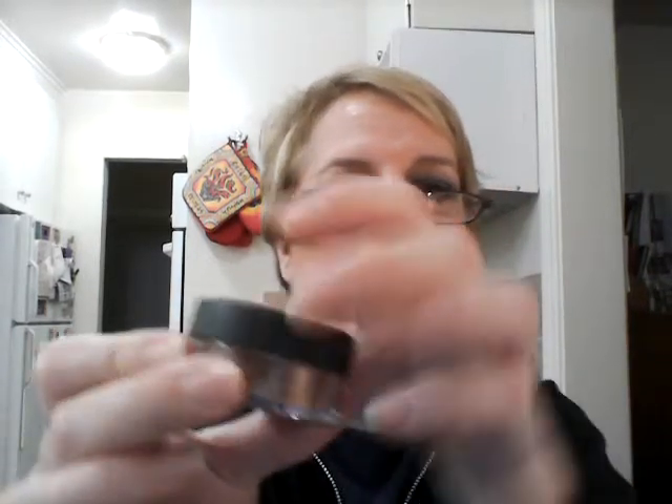Bare Minerals All Over Face Color in Faux Tan. I got this online on a sale, I think. It's kind of a bronzer, and I really like it. I've only tried it once or so because I just bought it last summer. But I really enjoy it for the bronze and contour combination.